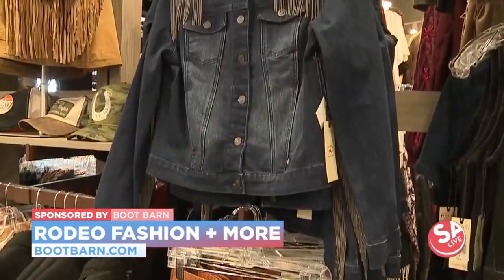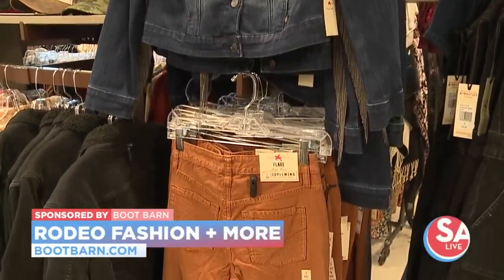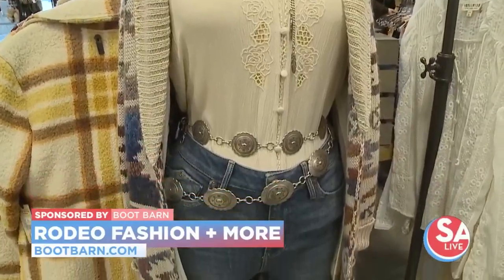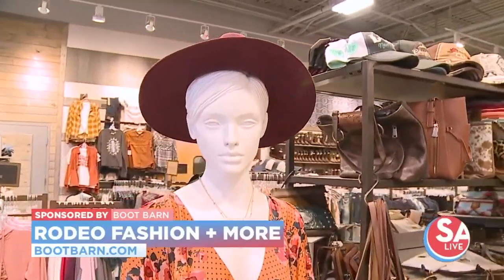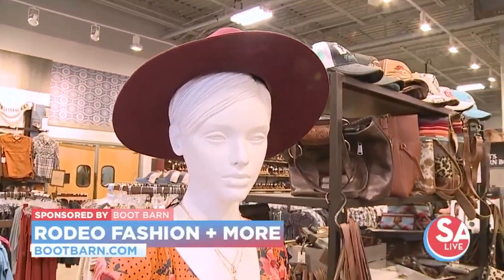And then for women, we have Cheyenne, Idlewind, we also have a bunch of Cinch, and we have a bunch of dresses and skirts and shirts that y'all would love for the rodeo. Jackets and dusters and all of it.